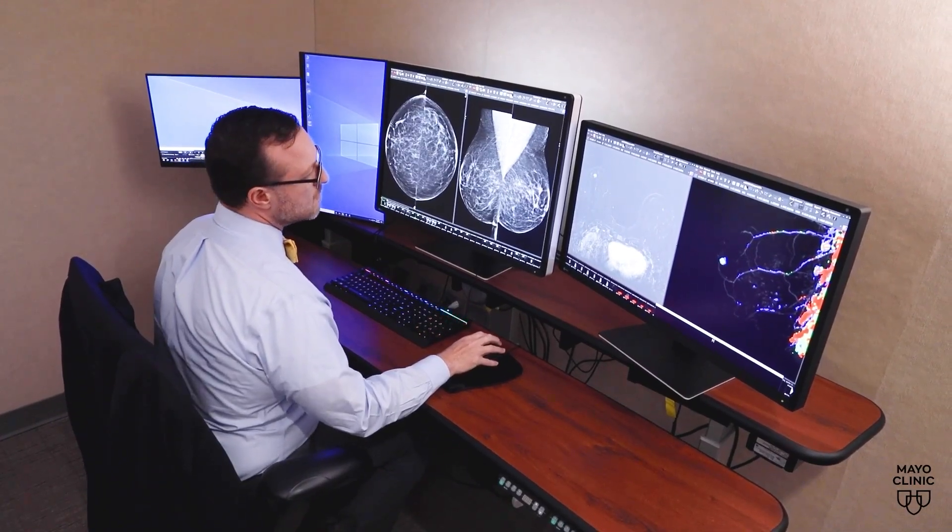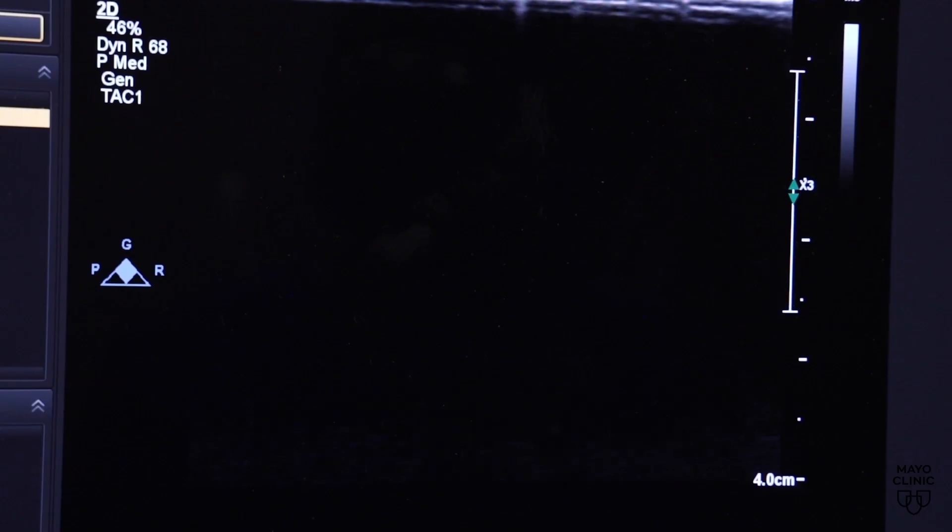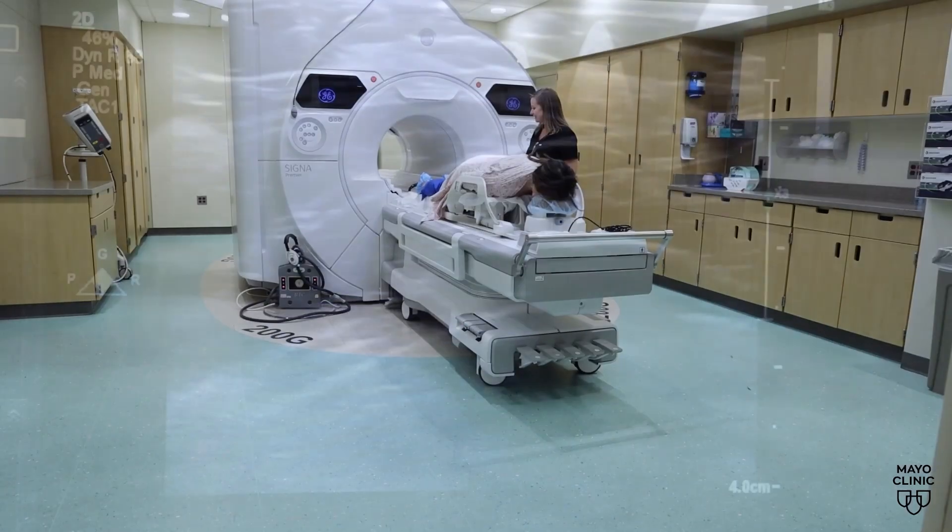Additional testing is the next step. The most widely available supplemental screening tests for women with dense tissue is probably an ultrasound of the breast or an MRI.